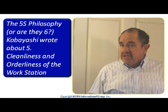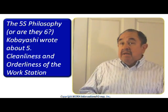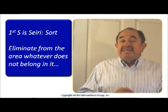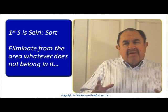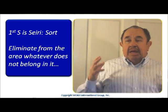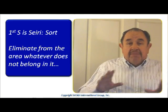It can be in our workstation, it can be in our garage, in our automobile, it can be at home — everywhere. So the first S is SEIRI, meaning SORT. And this S is the very logical beginning of all this discipline, and it is about eliminating from our work area whatever does not belong in it.